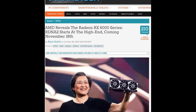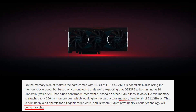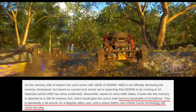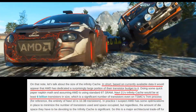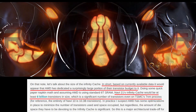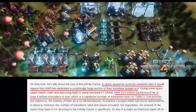AnandTech's Ryan Smith writes: 'This memory bandwidth of 512Gbps is admittedly a bit anemic for a flagship video card, and is where AMD's new Infinity Cache technology will come into play. Based on currently available data, it would appear that AMD has dedicated a surprisingly large portion of their transistor budget to it. Navi21's Infinity Cache would be at least 6 billion transistors in size, which is a significant number of transistors even on TSMC's 7nm process.'